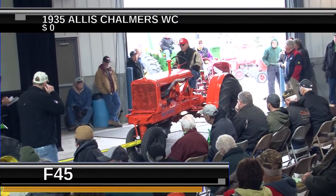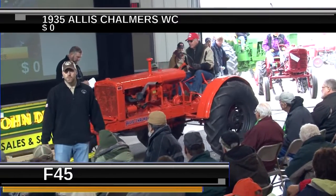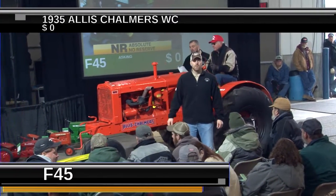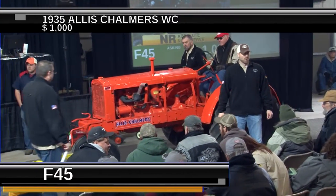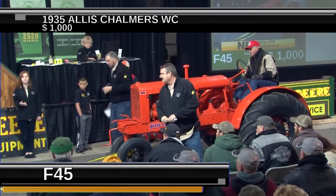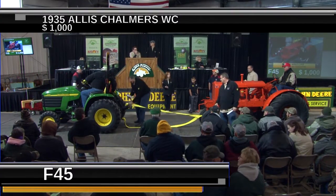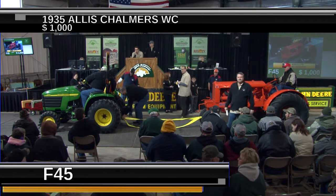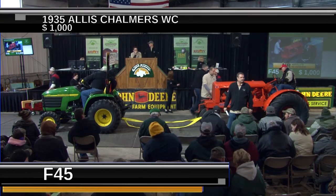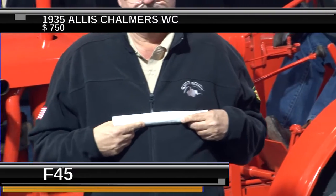Lot number F45 coming up next — a 1935 Allis Chalmers WC. This tractor is being pulled in but is selling at no reserve. It's got original rear tires with round spoke wheels. Allis Chalmers was the first tractor company to come out with a tractor on pneumatic tires. Some people call them unstyled WCs; I call them flat top WCs. There was a later version that looked more like a WD with the bullet tank and rounded styling.